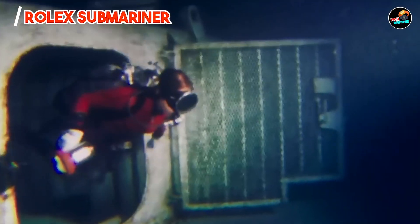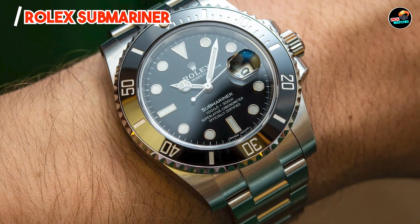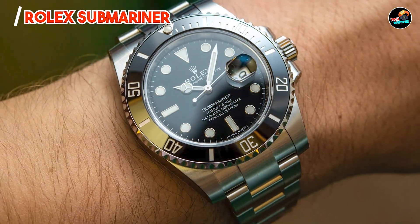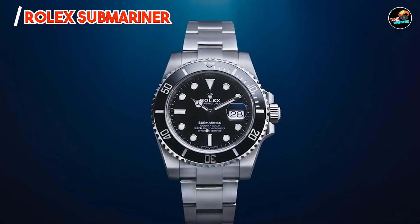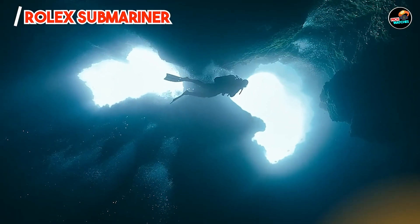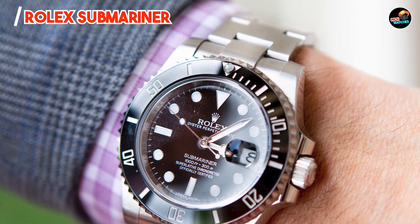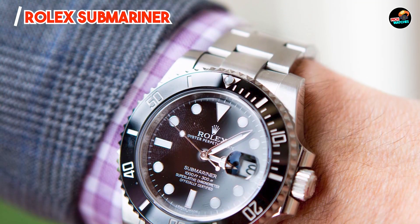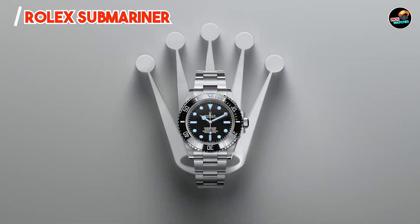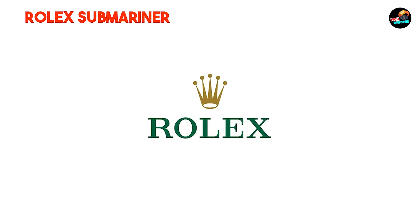The Rolex Submariner is an icon of underwater exploration and luxury. Its robust construction and durable materials ensure reliability in extreme conditions, making it ideal for professional divers and watch enthusiasts seeking adventure. The watch's timeless design and versatile functionality transition seamlessly from underwater expeditions to formal occasions, offering unparalleled versatility.